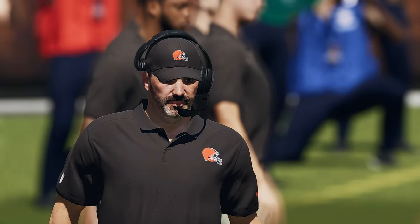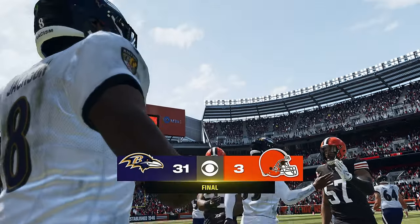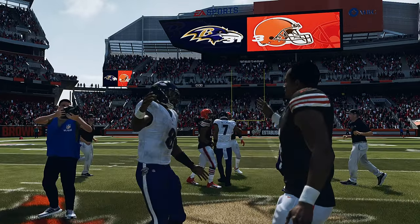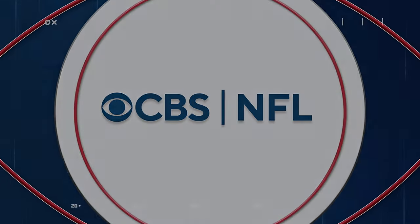So the final seconds tick away in this Baltimore victory, and it was their defense that led the way, allowing just three points — that lone field goal in the entire second half. And remember the old adage: offense sells tickets, defense does what? Wins championships. And in this game, maybe a championship wasn't won, but a game was by the Ravens.